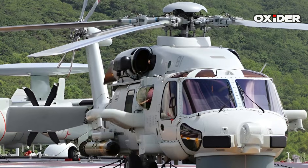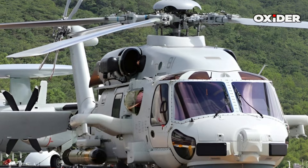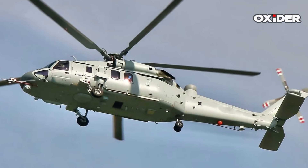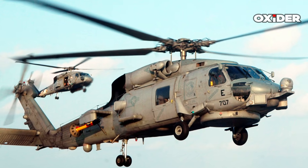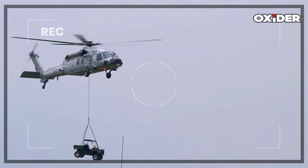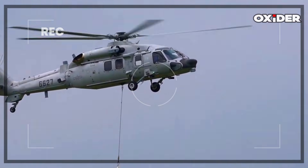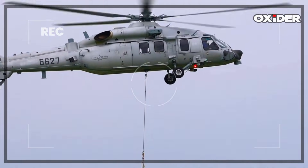For naval operations, the Z-20F features structural modifications such as foldable rotor blades and tail boom, crucial for efficient storage within the tight confines of ship hangar bays. The tail wheel is also relocated forward to the rear end of the fuselage, similar to the U.S. Navy's SH-60B and MH-60 Seahawks. Measuring approximately 20 meters in length, with a 16-meter rotor diameter, the Z-20F has a maximum takeoff weight of 10,000 kilograms, carrying an internal payload of approximately 1.5 tons or an external sling load of about 5 tons.